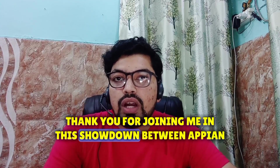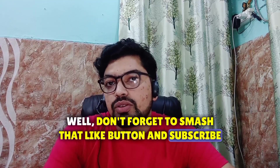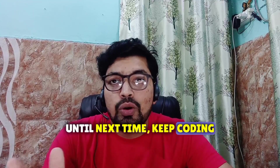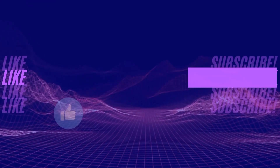Thank you for joining me in this showdown between Appian and Pega. If you found this video helpful, don't forget to smash that like button, subscribe, and hit the notification bell for more tech insights. Until next time, keep coding, keep exploring, and keep pushing those boundaries. Take care!